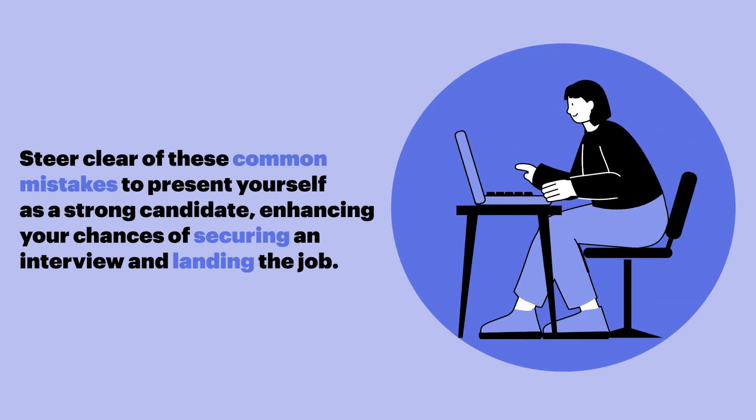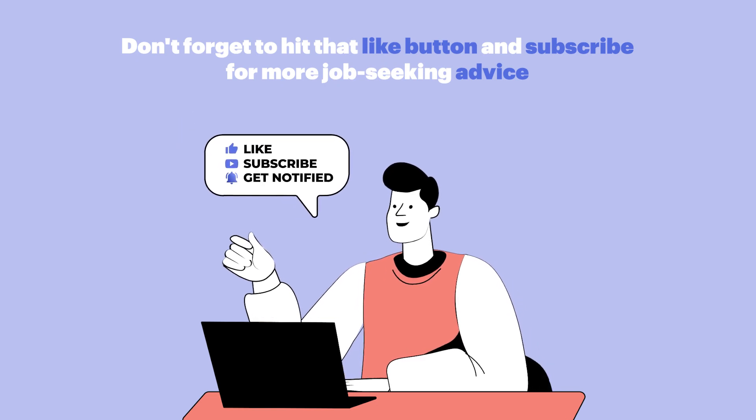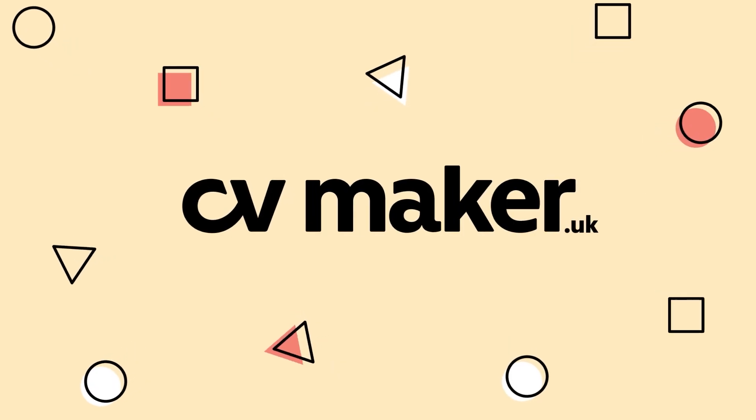Steer clear of these common mistakes to present yourself as a strong candidate, enhancing your chances of securing an interview and landing the job. Want to learn more? Visit our website.